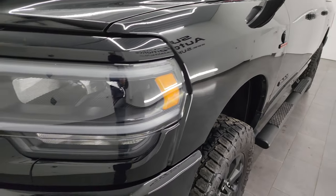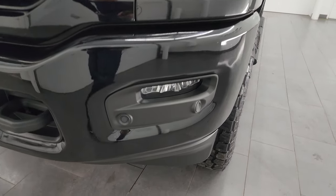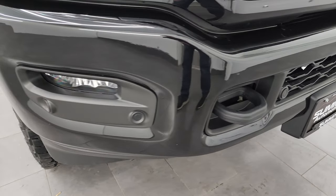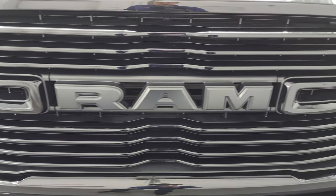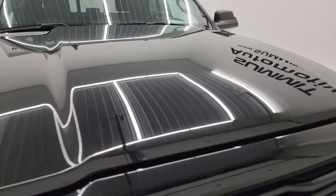The front fender is in excellent condition. It does have the premium lighting group which gives you the LED headlamps, running lights, and fog lights — I will turn all of those on at the end of the video so you can see just how bright they are. The front bumper is in really nice condition; didn't see any major dents or dings. You do get the gloss black grille as part of the Night Edition, and the hood is in fantastic shape.